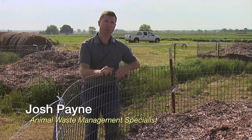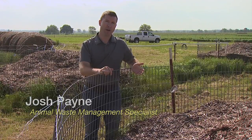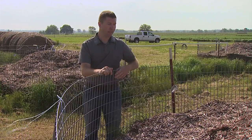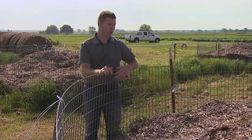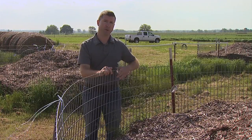Hi, I'm Josh Payne with Oklahoma State University. Actually reaching and maintaining a temperature of 131 Fahrenheit for at least four hours assures us that we are getting some pathogen reduction. To get a more effective pathogen reduction throughout the entire pile, we recommend that you hold and maintain temperatures of 131 Fahrenheit for at least three days.